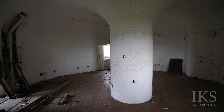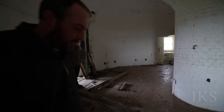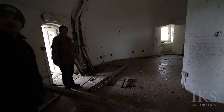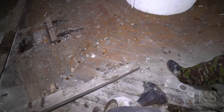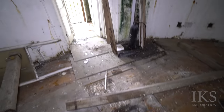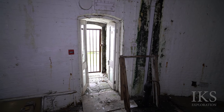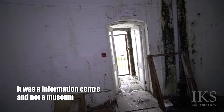Alright, so here we are at the Martello Tower. There's a basement - we can go down there now or later. We'll save that to last. So that's down to the basement down there. This used to be a museum. What was the museum about? Just about the history of Folkestone, wasn't it?